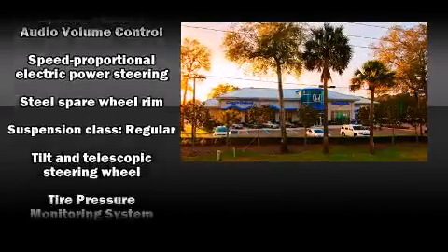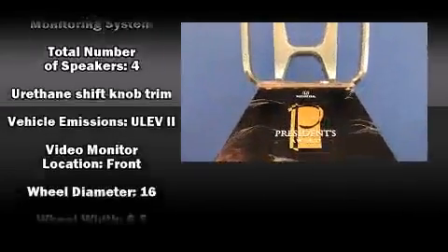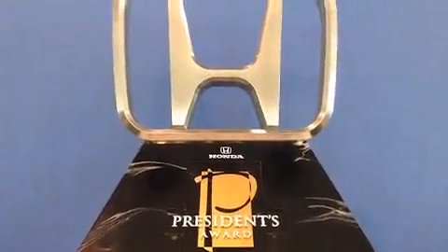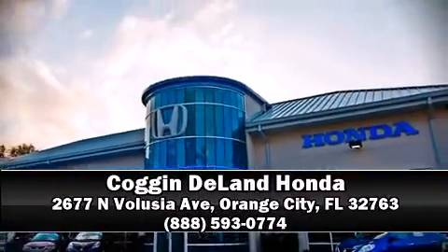Various mechanical systems are monitored by electronic stability control, keeping you on your intended path. Our sales reps are extremely helpful and knowledgeable — call now to schedule a test drive.